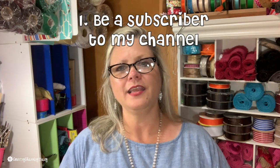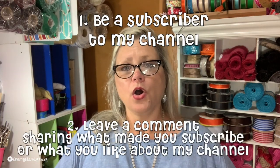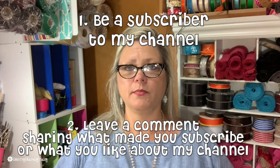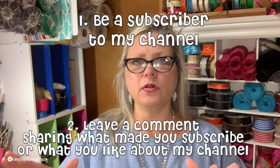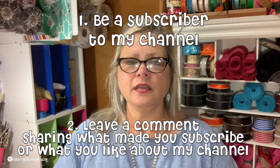So what you need to do is: first of all, you need to be a subscriber to my channel here, Country Charm by Tracy. Leave me a comment on this video. Let me know what you like to see on my channel. I am a true craft junkie, so I dibble dabble in a lot of different crafts, but my passion is making home decor and recreating things.